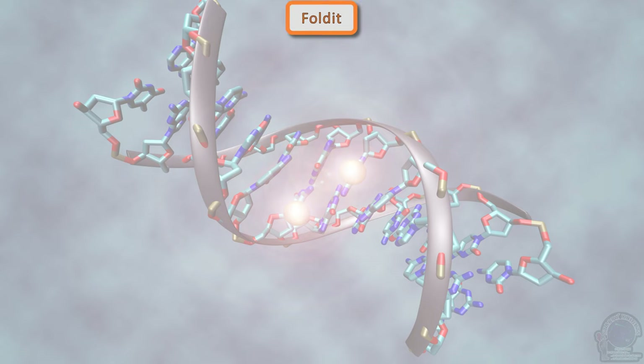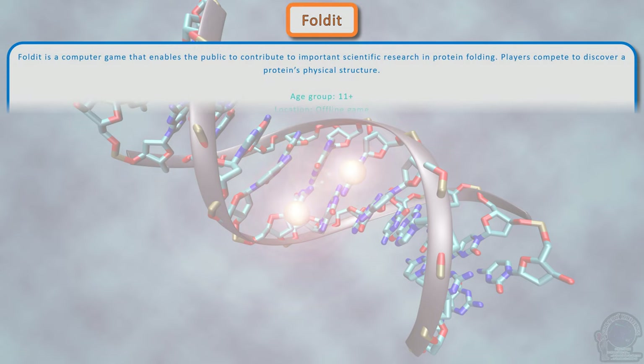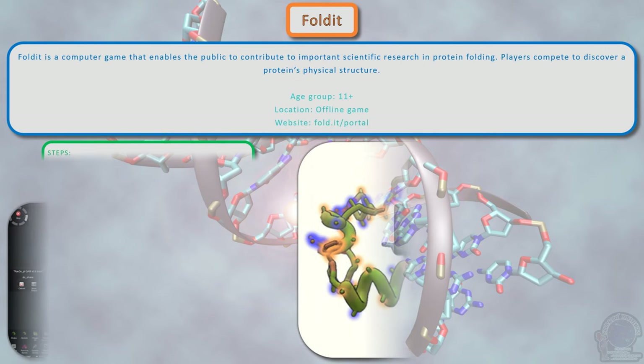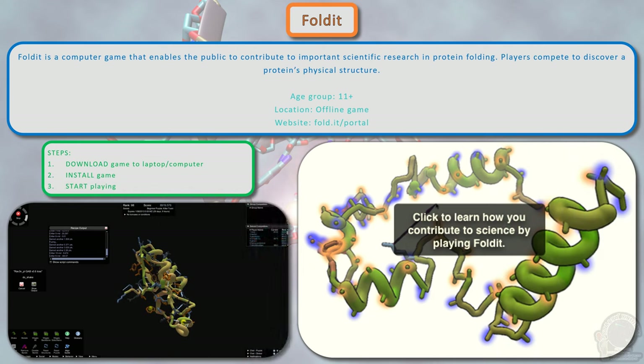Foldit is a computer game that enables the public to contribute to important scientific research in protein folding. Players compete to discover a protein's physical structure. Download and install the game on your laptop or computer to start playing.